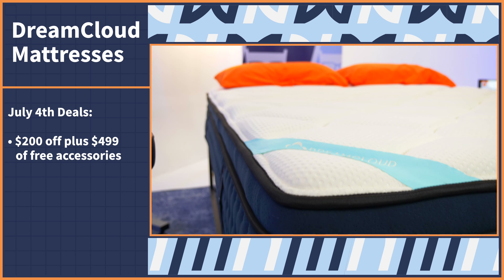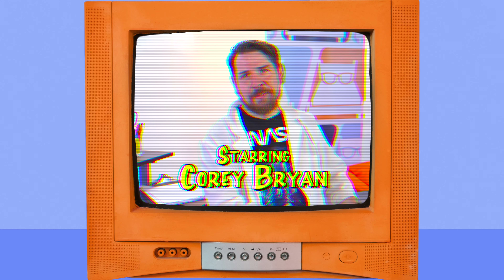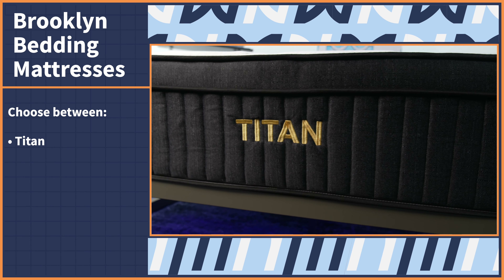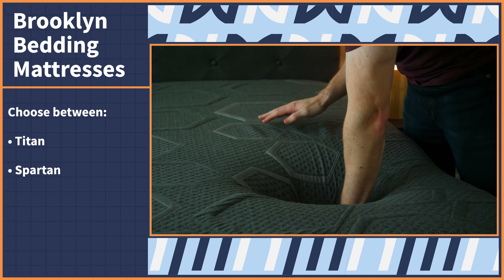DreamCloud mattresses feel exactly like the name implies — like sleeping on a cloud. Plus, they're ultra supportive. Choose between the OG DreamCloud, the extra luxurious DreamCloud Premier, or the extra plush DreamCloud Premier Rest. My favorite of the three is the DreamCloud Premier — you get a cushioning pillow top, soft cashmere cover, and super supportive coils, so it works for people of all body types and sleeping positions. Check your screens this 4th of July for $200 off, plus $499 of free accessories.